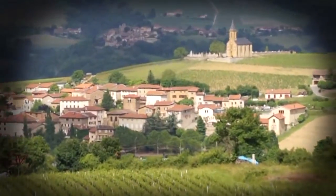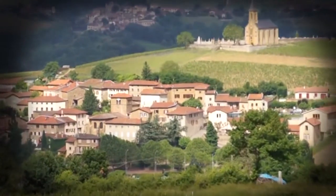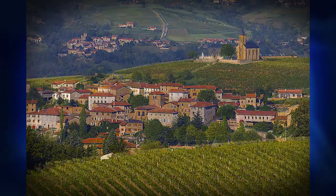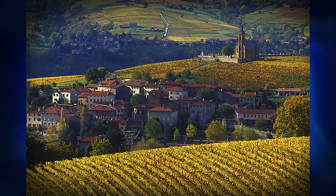Hey, do you live in a part of the world where there are distinctly four different seasons? Well, you are very, very lucky, and you're about to find out why.